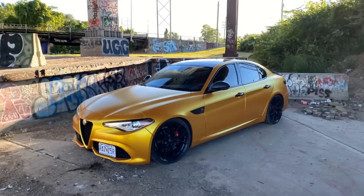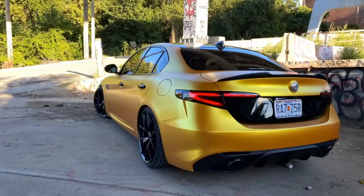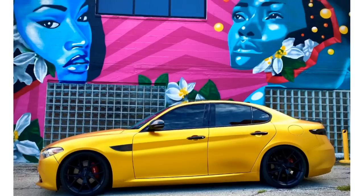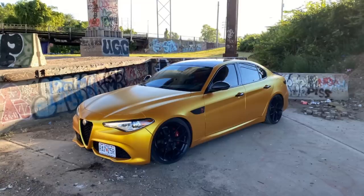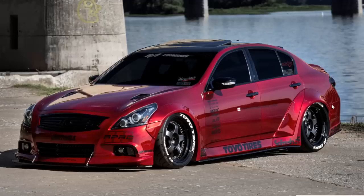First car is an Alfa Romeo Giulia sedan. If you guys have not seen Doug DeMuro's video on this car, it is an absolute beast — that is if it's the Quadrifoglio. This one is wrapped in a nice matte gold color and it just pops. It fits that whole Italian luxury sports car styling and I think it is absolutely dope. Certified nice.